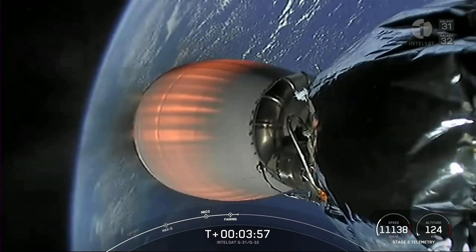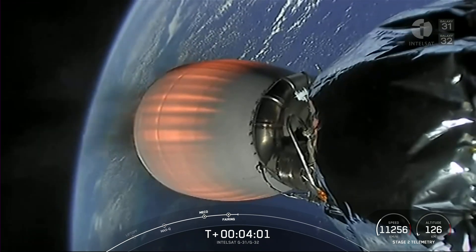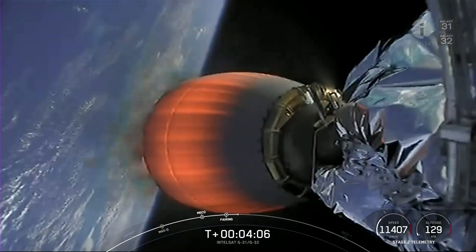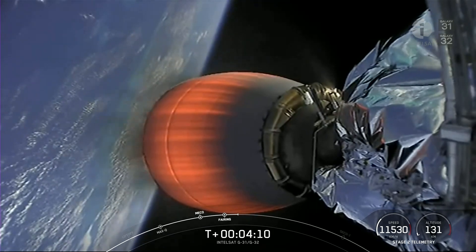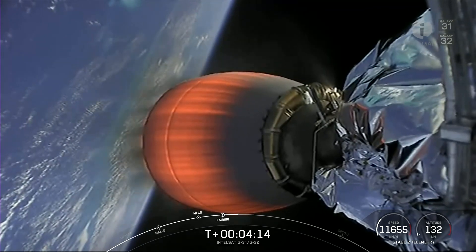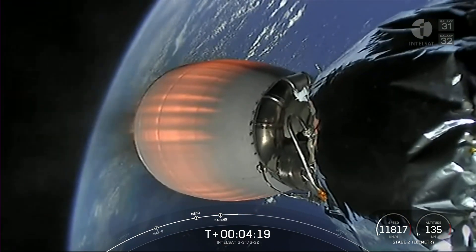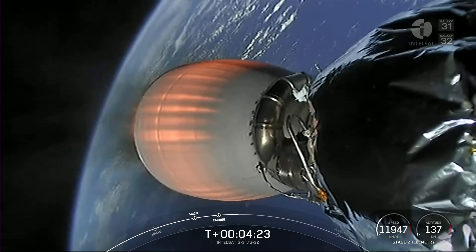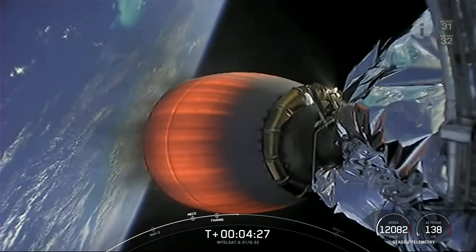We actually got our first glimpse of the payload today as well. As a reminder, we are not attempting landing on our first stage. The next major milestone will be second engine cutoff number one, about four minutes from now. The reason we're not attempting to recover our first stage today is because today's payload needed a little more performance out of Falcon 9, and so we had to use the propellants we would normally use for the entry burn and landing burn to instead take the payload to orbit.